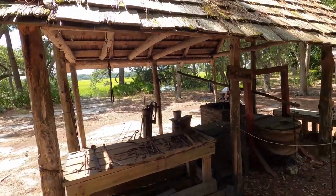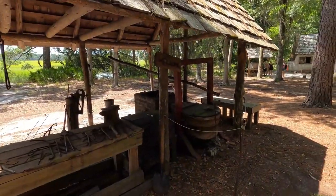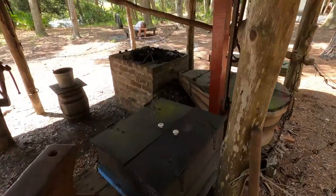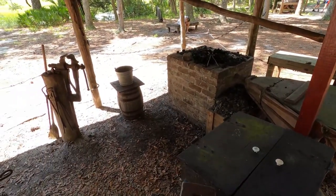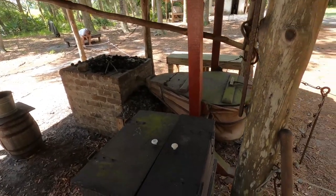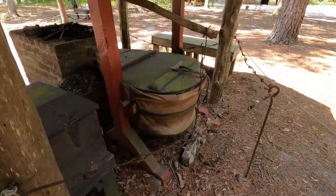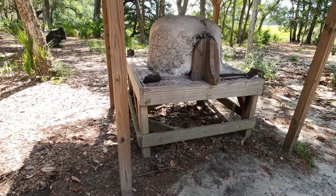You can see the bellows right there to the right. It's kind of crazy to think how much effort it would take to sit there and pump those bellows to keep that fire hot enough. They had to work the metal, tend the fire, make sure it was hot enough. It was a physical, hard, laborious job to be a blacksmith — really to do anything back then.